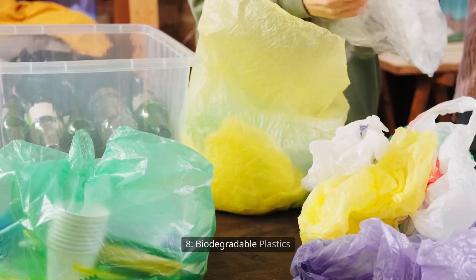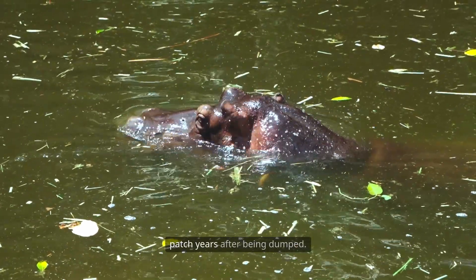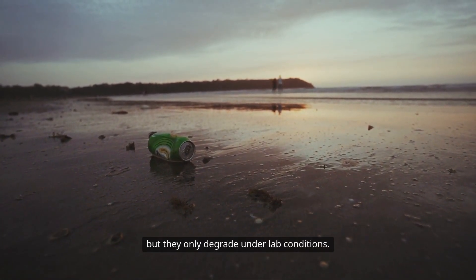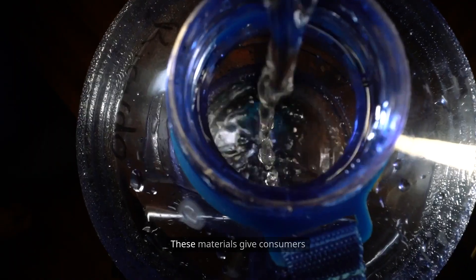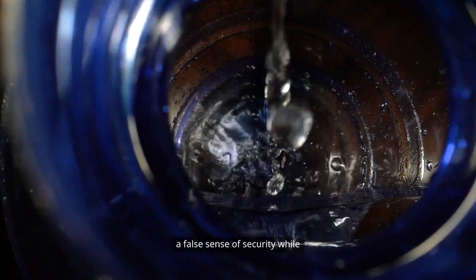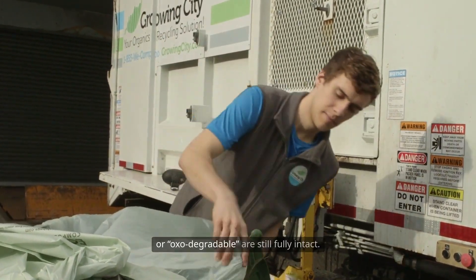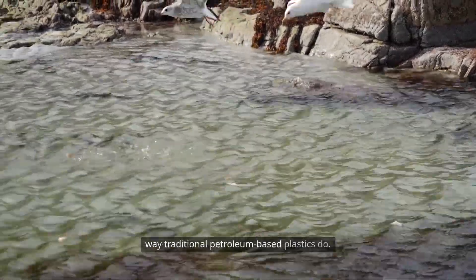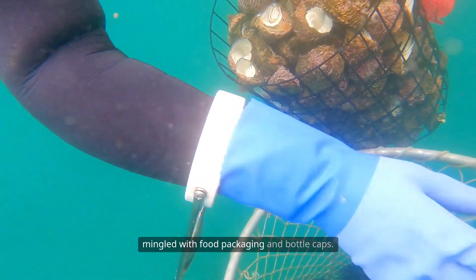Eight: biodegradable plastics that do not biodegrade. Biodegradable plastics have been found floating in the garbage patch years after being dumped. Some brands label their plastics as eco-friendly, but they only degrade under lab conditions. In cold salt water with little oxygen, even green plastics can last decades without breaking down. These materials give consumers a false sense of security while still contributing to pollution. Inside the patch, bags marked compostable or oxodegradable are still fully intact. Worse, they break into microplastics the same way traditional petroleum-based plastics do, found entangled with ghost gear and mingled with food packaging and bottle caps.